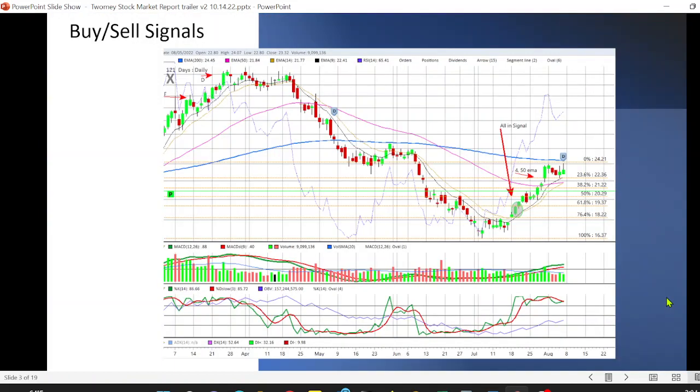We're going to show you buy and sell signals. We're going to go in-depth on particular stocks, particular sectors, and what to watch out for so that you can identify these on your own.